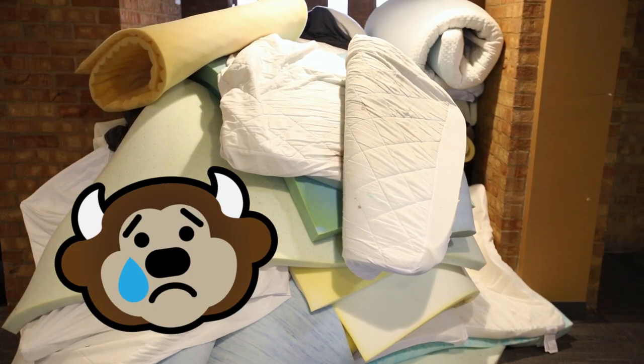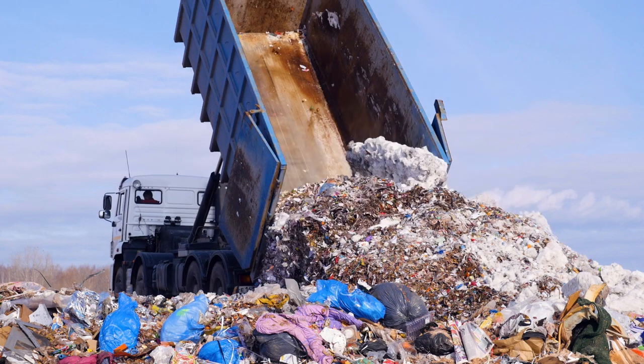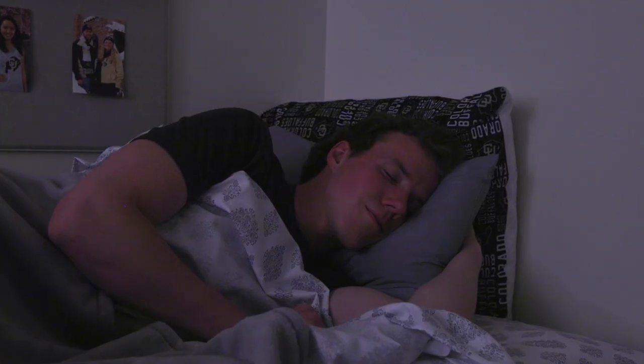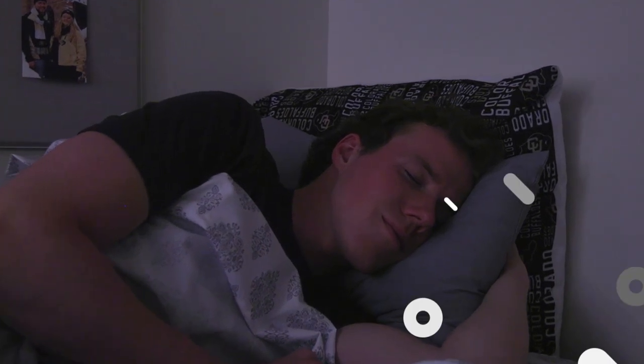Thinking of buying a bed pad? We recommend investing in a good, organic, cotton-filled one. Sadly, foam bed pads can't be recycled and just add more hard-to-break-down items to our landfills. Before you go out and buy, try sleeping on your bed for a week and decide what you may need, if anything.